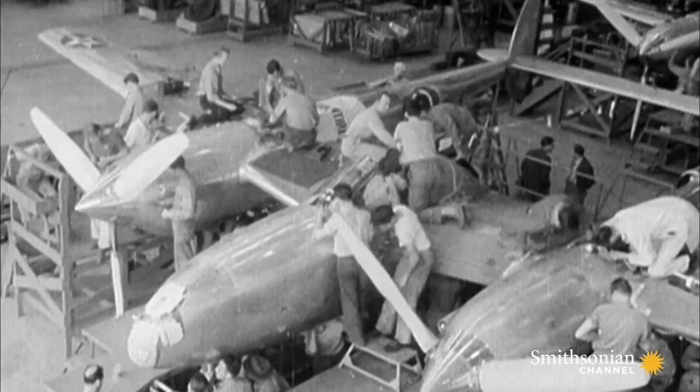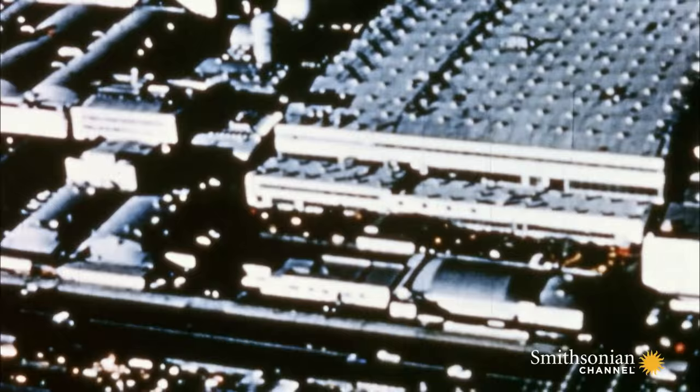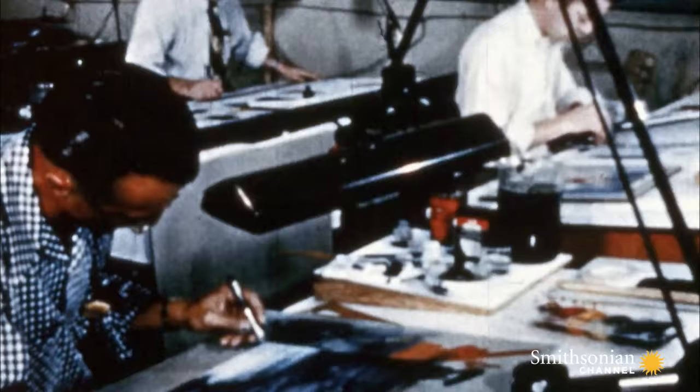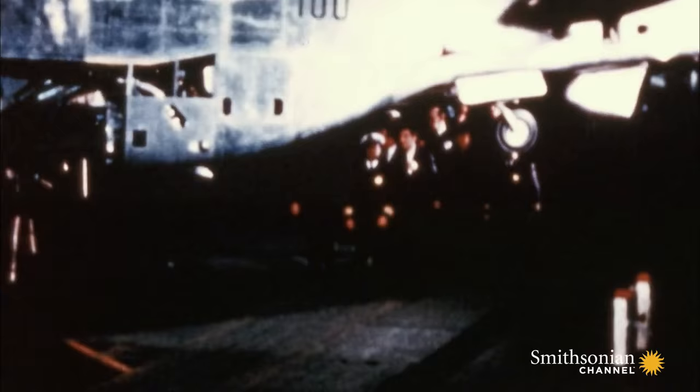Most manufacturers are already too busy building war aircraft using existing designs, but a new company, North American Aviation, takes the required specifications and rolls out a prototype on September 9, 1940, just 102 days after signing a contract.